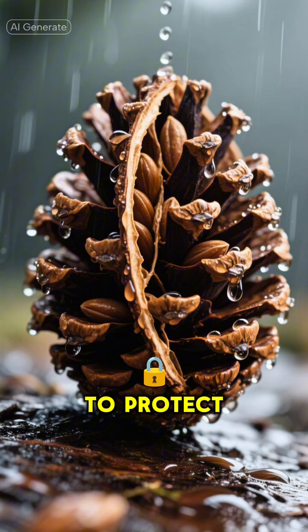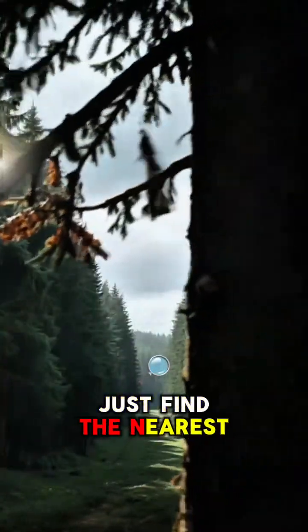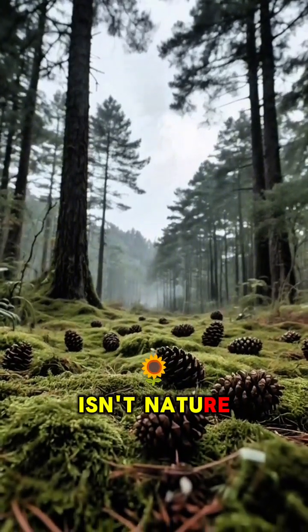Pine cones do this to protect their seeds from moisture. So forget checking your weather app — just find the nearest pine tree. Isn't nature just the coolest?